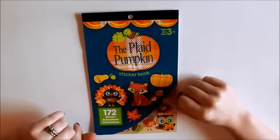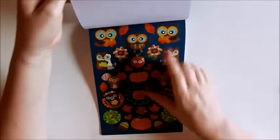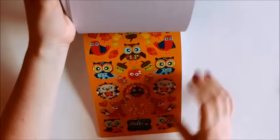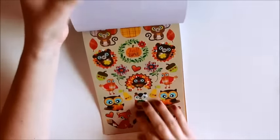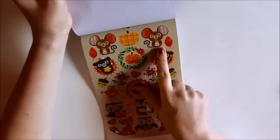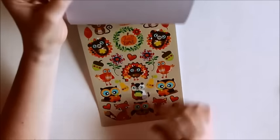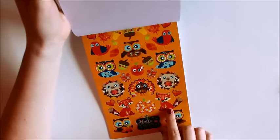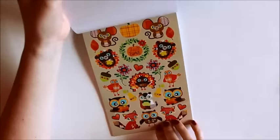This one is called the Plaid Pumpkin. It's got some more animals with these big old eyes. It is super cute. It also has some trees, leaves, and apples. So there's the different pages of that. Oh look how cute — the little mouse. Look at the little eyes. I just think this is so cute. I really, really like this one. Oh look at the foxes. Hello pumpkin. I like this book a lot.